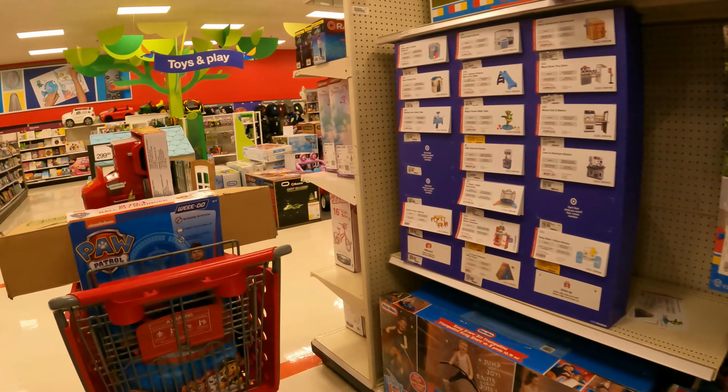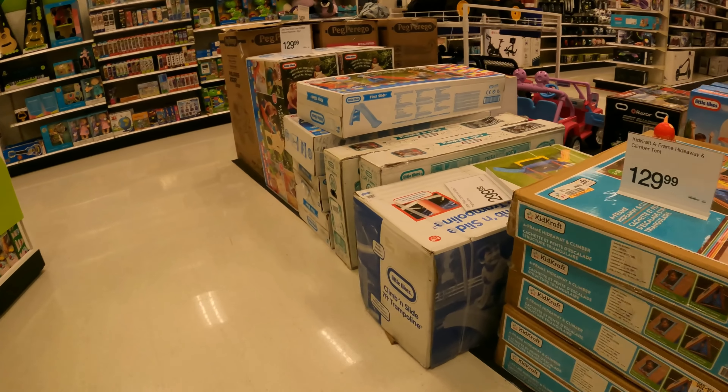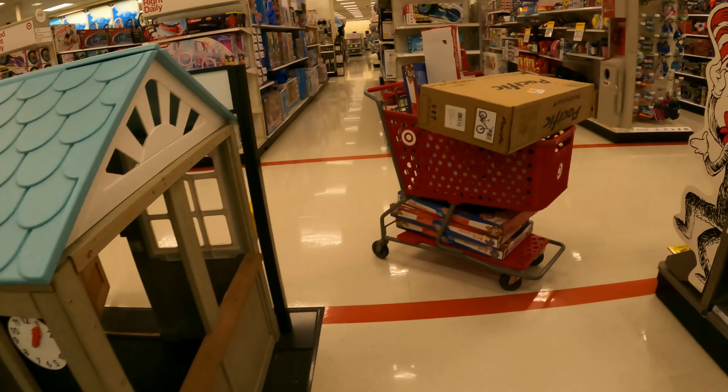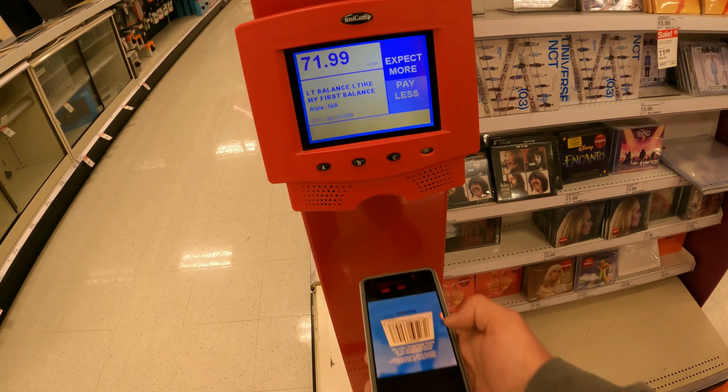I'm not seeing it here. I got a bunch of stuff over there too. Trampolines, ride-ons — nothing over there. Let's go back to the price scanner. That balance bike is $71.99.